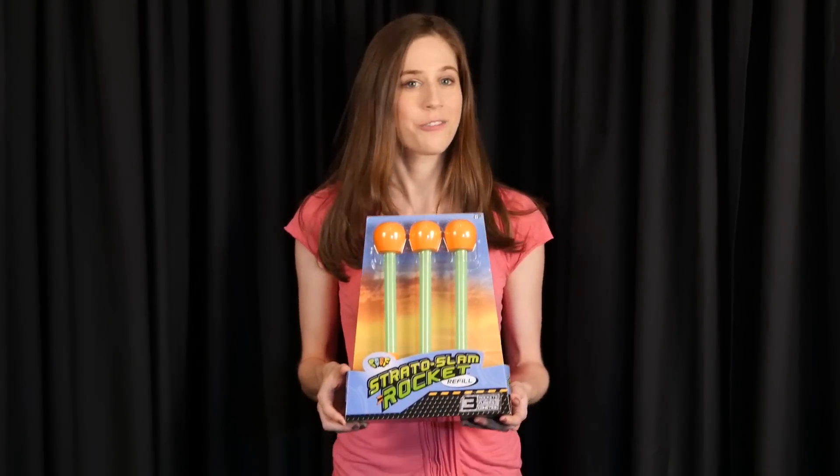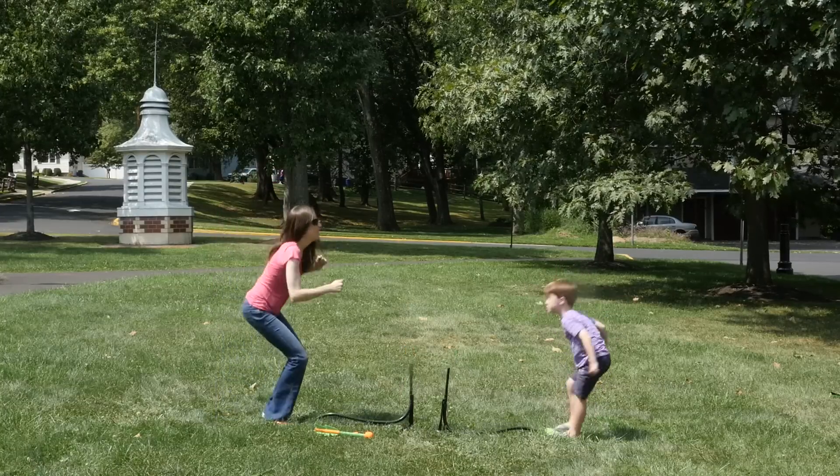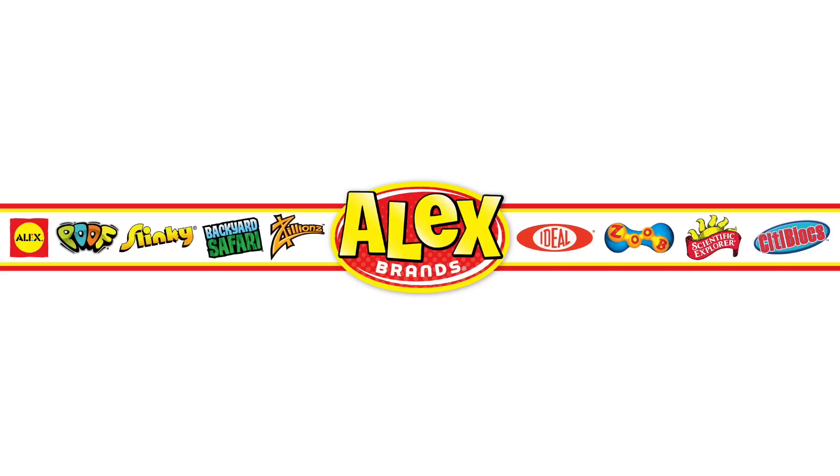Need more rockets? Refills sold separately. The Stratoslam Rocket Battle Blast is recommended for ages 5 and up. POOF is part of the Alex Brands family.